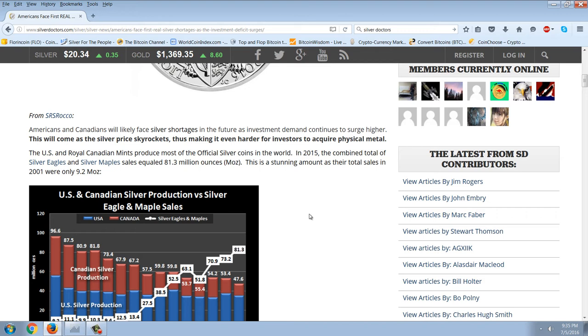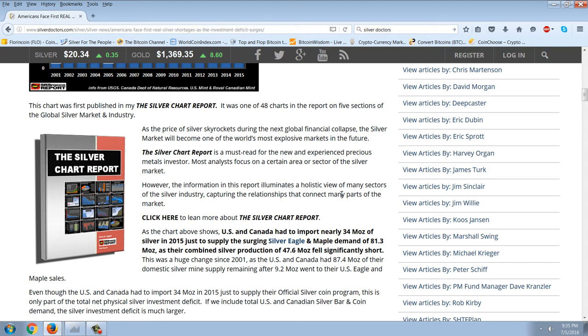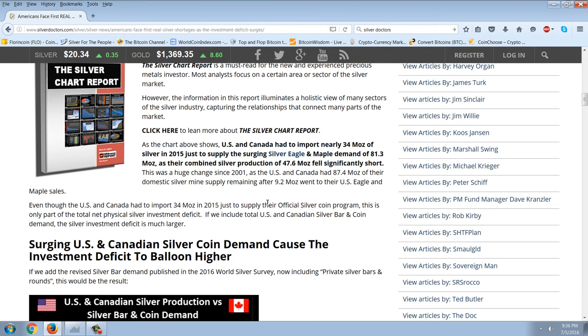U.S. and Royal Canadian mints produce most of the official silver coins in the world. In 2015, the combined total of Silver Eagles and Silver Maple sales equaled 81.3 million ounces — a stunning amount, as their total sales in 2001 was only 9.2 million ounces. U.S. and Canada had to import nearly 34 million ounces of silver in 2015 just to supply the surging Silver Eagle and Maple demand of 81.3 million ounces, as their combined silver production of 47.6 million ounces fell significantly short.